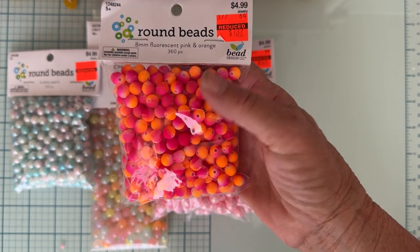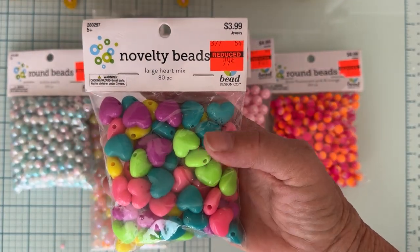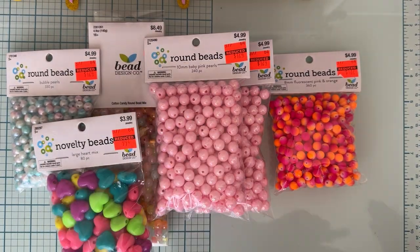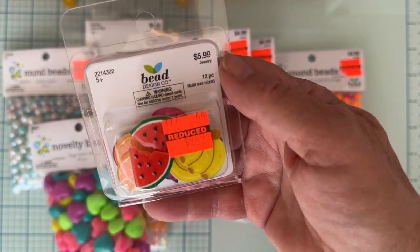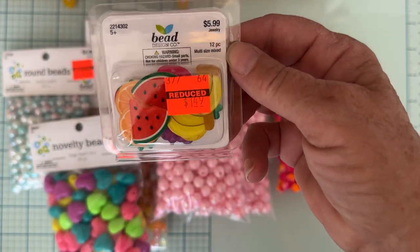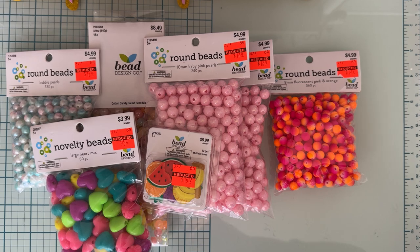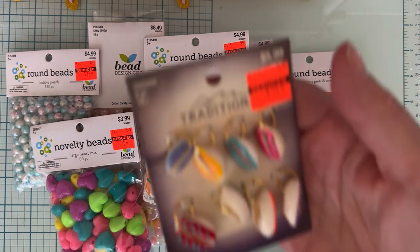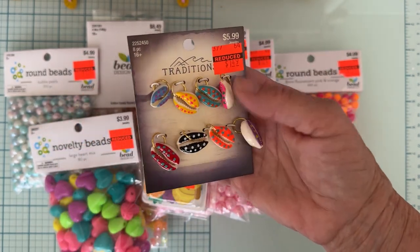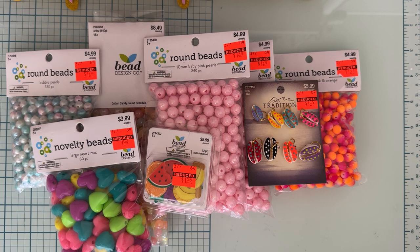I just thought these would be fun for Halloween so I grabbed a bag of these — they were a dollar 37. Then I grabbed some of these cute little heart beads marked down to 99 cents. I grabbed a pack of little flatbacks from the bead section — they had fruit on them and I don't have very many fruit things, so I grabbed those, marked down to a dollar 49. Also in the bead section I found these cute little seashells in all different colors, also marked down to a dollar 49 — thinking I might use those for summer crafting.